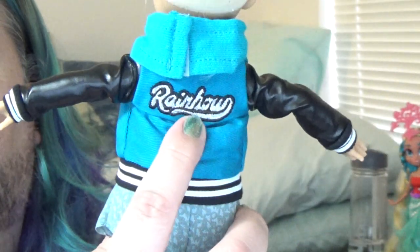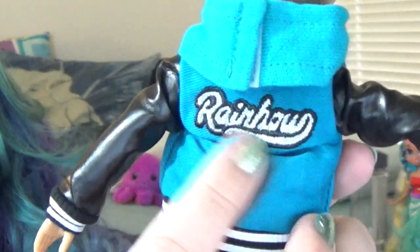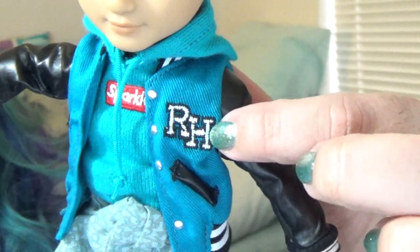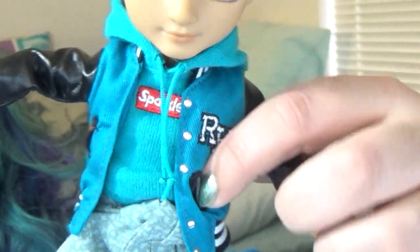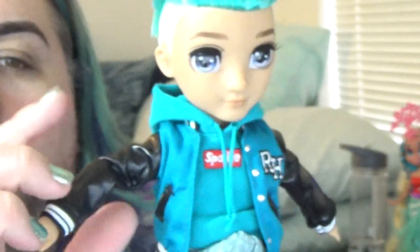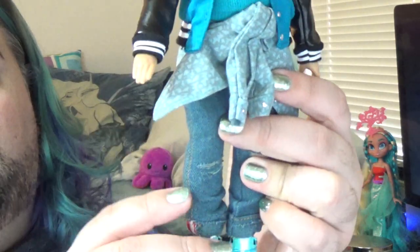His outfit is a letterman-style jacket with 'Rainbow' embroidered on the back — not just a patch or painted on, actually embroidered, which is nice. The front has 'RH' for Rainbow High. It has faux pockets with faux leather detailing. There's actually a variant for this doll — the sleeves come in either faux leather or a matte material that might be denim. I got the faux leather one since that was the only option at my store.